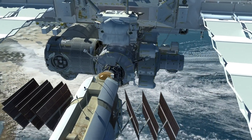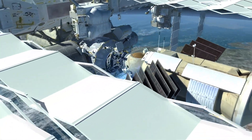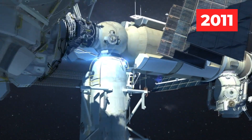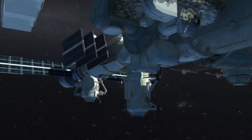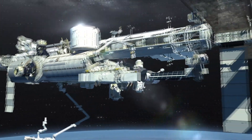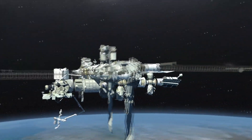Each building and bringing up different modules until the last livable module was brought up and attached in 2011. The United States, Russia, Japan, and the European Union all brought up different modules for the station, but it was the Canadian contribution that played a significant role in putting the whole thing together. And no, I'm unfortunately not talking about the heartwarming sing-alongs from Canadian astronaut Chris Hadfield.